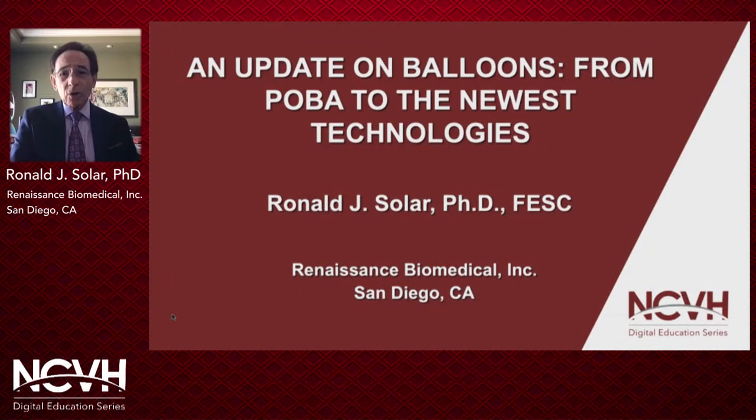Good day. I'm Ron Soller from San Diego, and it's a pleasure to be back at NCVH. I do want to express my gratitude to Dr. Walker for providing the opportunity for me to participate in the NCVH digital education series.